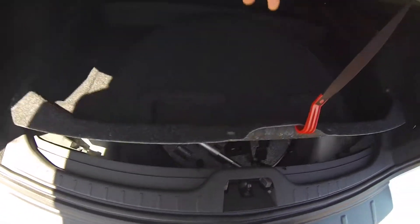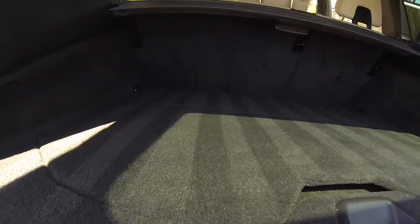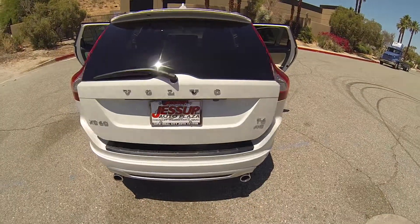You do have your spare tire underneath. This is all-wheel drive.